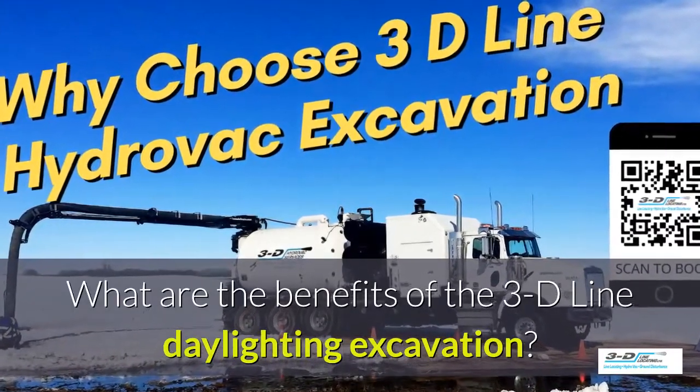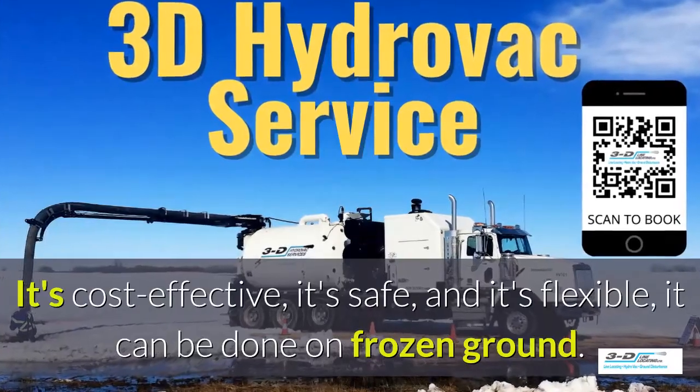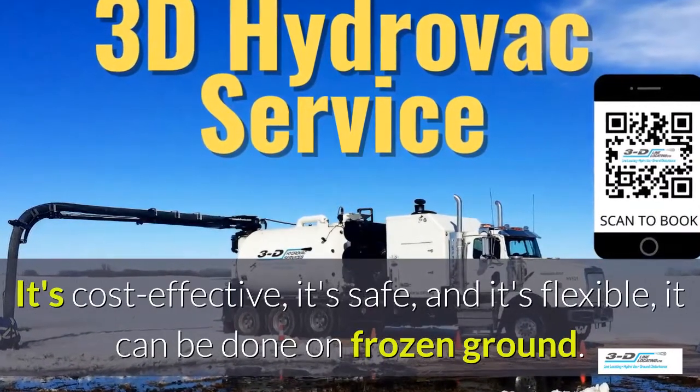What are the benefits of 3D Line daylighting excavation? It's cost-effective, it's safe, and it's flexible.